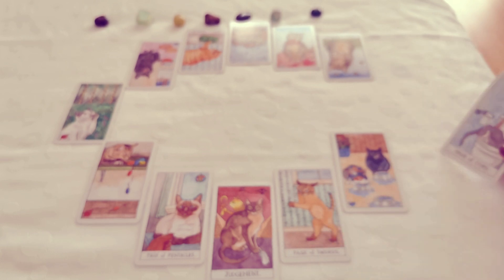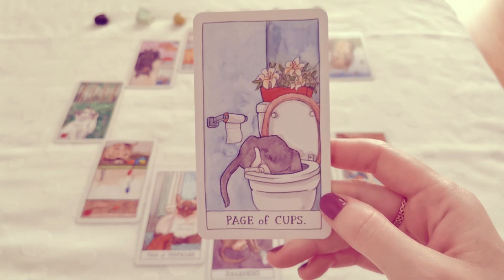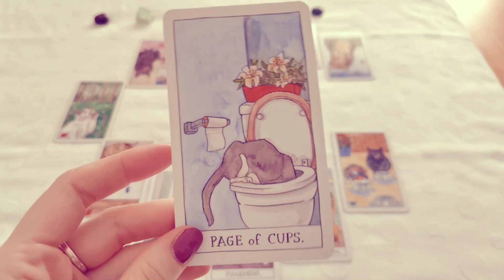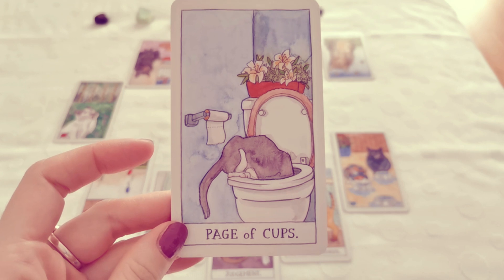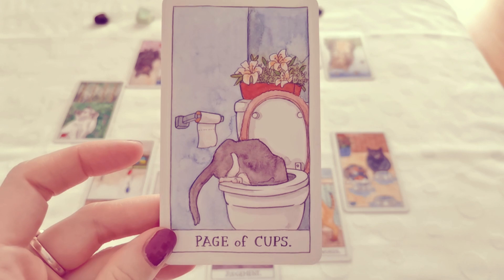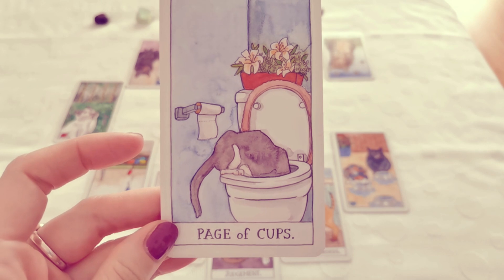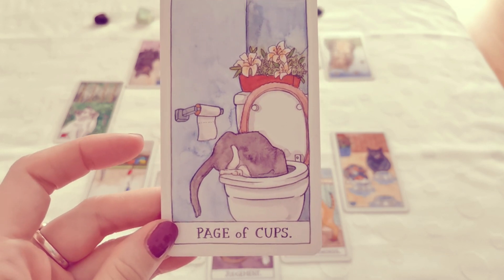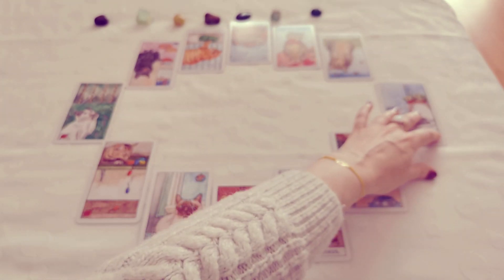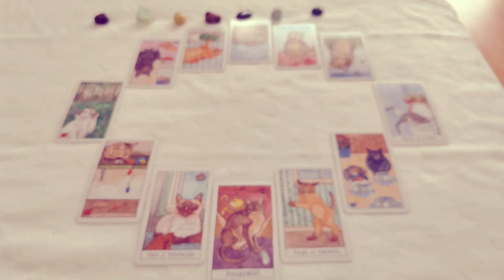Our poor querent. Then we have the Page of Cups in the seventh house or the month of July. This shows a cat digging into the toilet bowl. The Page of Cups, again, talks about an opportunity for romance — somebody could be hitting on our querent, somebody could proposition them romantically. But because the card was blocked, our querent continues to miss out on opportunities that could make their year ahead a pretty fulfilling year.